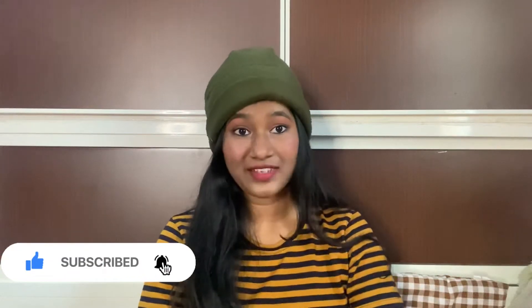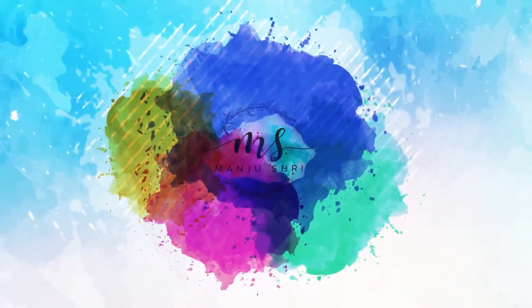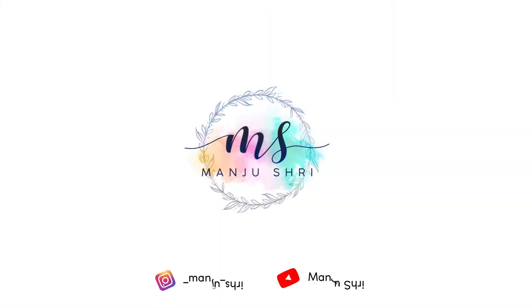Hey everyone, my name is Manju and welcome back to my channel. If this is the first time you're watching my video, please do hit that subscribe button. I'm from Vizag where the climate is really moderate — not too cold, not too hot. Based on that, I created some really cute winter outfits, so if you want to know what all outfits I created, keep on watching.